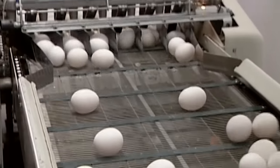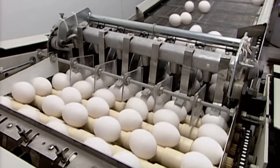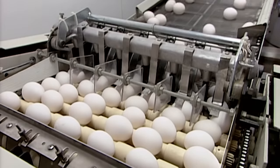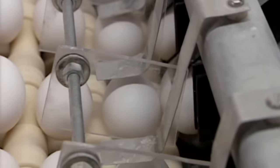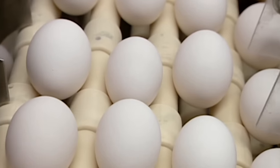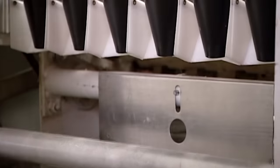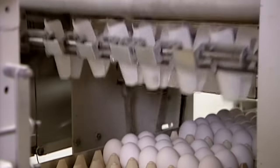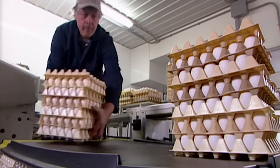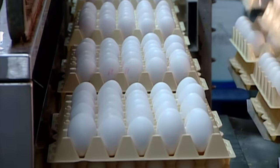The hens' manure drops through the bottom of their cages onto a conveyor belt below. Even so, some eggs do get dirty, so they're thoroughly cleaned and disinfected later on. Automated equipment transfers the eggs onto plastic flats, placing them wide end up to keep the yolks properly centred. The flats go into a cold room until a refrigerated truck ships them to the grading station, whose job is to classify the eggs by quality.